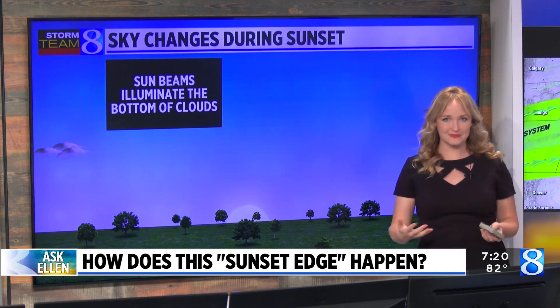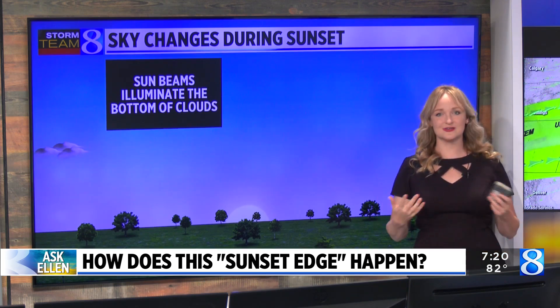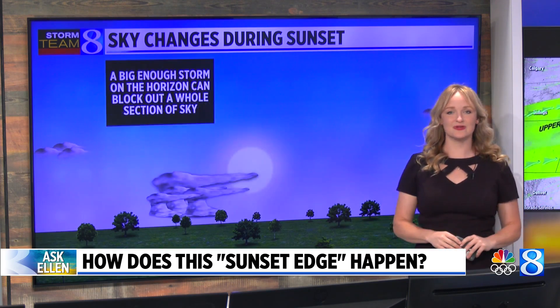So remember that as we see sunset, the sunbeams will illuminate usually the bottoms of clouds. That's what gives us the spectacular color. Oftentimes this creates the refraction and reflection and some of those hues of purple and red.